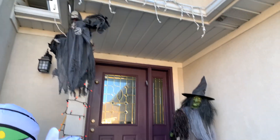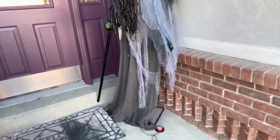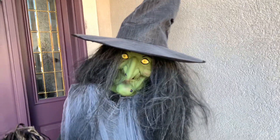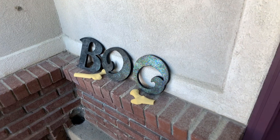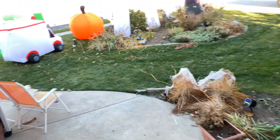Kind of half-assed it this year, not going to lie. Is that a mask? And I'll be back for the night view.